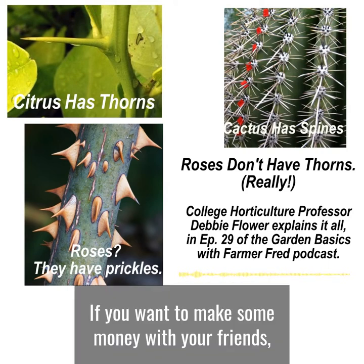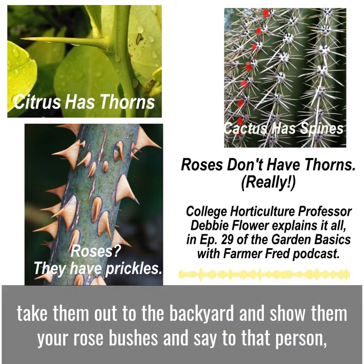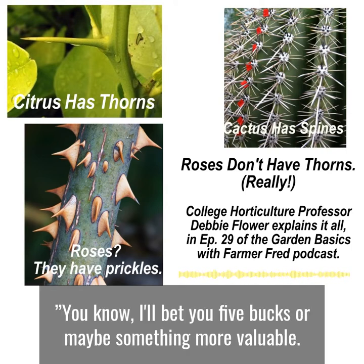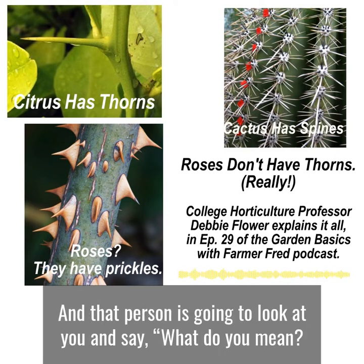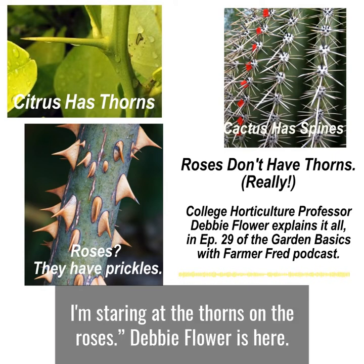If you want to make some money with your friends, take them out to the backyard and show them your rose bushes and say to that person, I'll bet you five bucks, or maybe something more valuable — I'll bet you a bottle of hand sanitizer that my roses don't have thorns. And that person is going to look at you and say, what do you mean? I'm staring at the thorns on the roses.